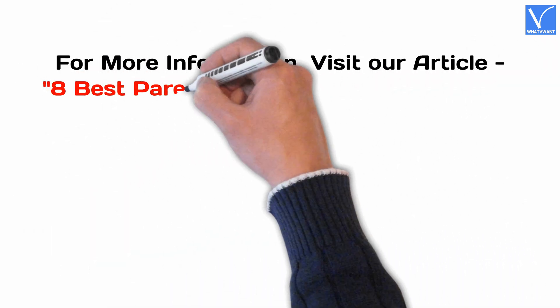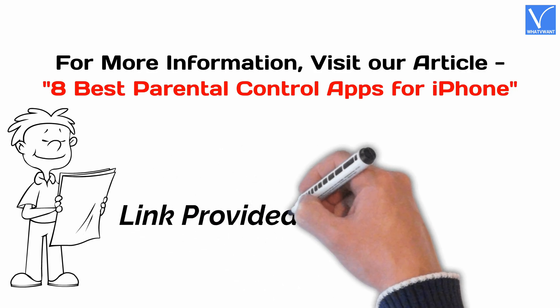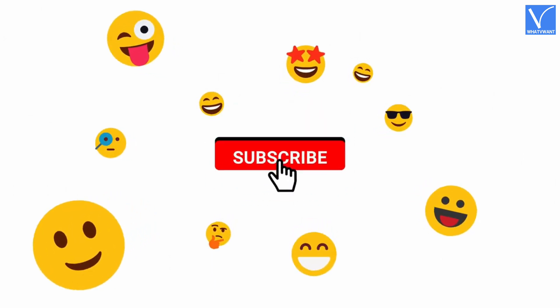For more information, visit our article — link provided in the description. If you are new to our channel, click on the red color subscribe button and don't forget to hit the bell icon. Without any delay, let's get started.